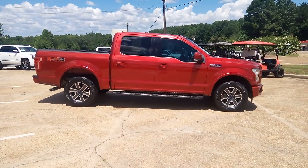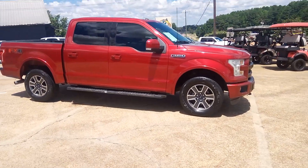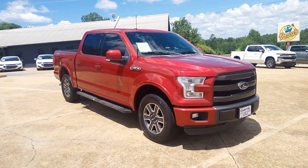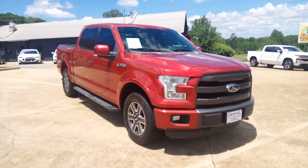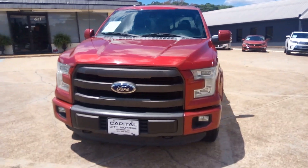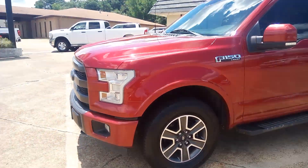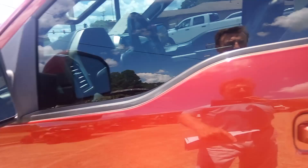Clean, good-looking truck. Lots of tread on the tires, and those are 18-inch tires, so it's going to ride better than the 20s or 22s. This was a traditional owner who had the truck — it came out of the Mississippi Delta. It's got the fog lights there. It is a Lariat, not an XLT.